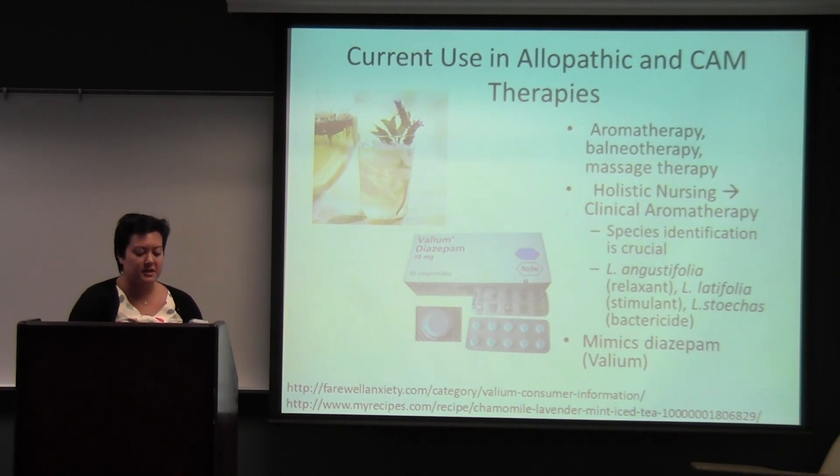For current use in allopathic and CAM therapies, I couldn't find anything on uses in allopathic medicine, but lavender — especially lavender oil — is very popular in CAM therapy. It's used for culinary purposes, aromatherapy, balneotherapy (treating diseases with baths), and massage therapy. Lavender oil has become popular in clinical aromatherapy, a type of holistic nursing that relies on understanding different plant species. Lavandula angustifolia is known as a relaxant, while Latifolia is a stimulant and Stoechas is a neurotoxic species but a very effective bactericide for gram-negative bacteria. Clinical aromatherapy uses angustifolia oil to mimic the effect of Valium.